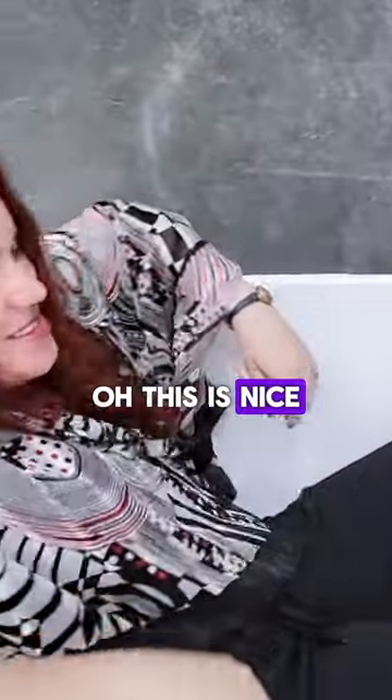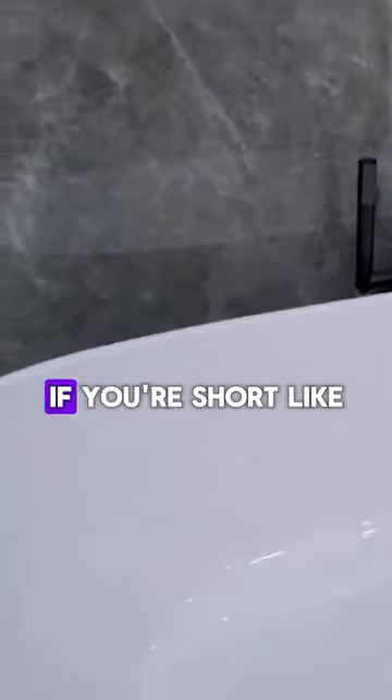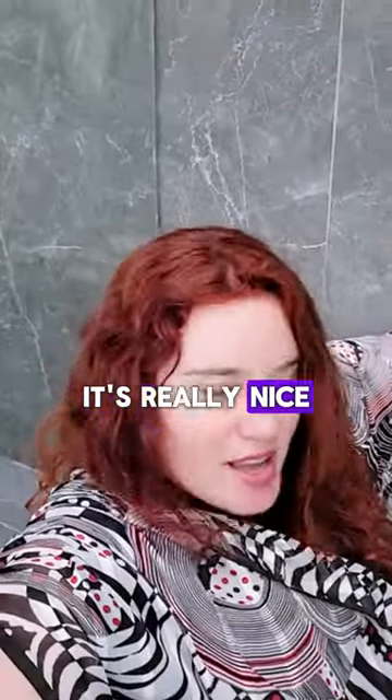This is nice. Sometimes tubs kind of sink a little bit. If you're short like me, you kind of sink. I feel like this is a tub that I wouldn't sink in. It's really nice.